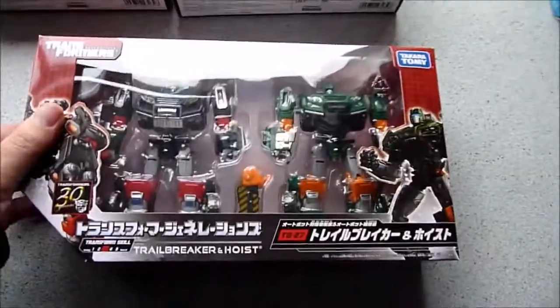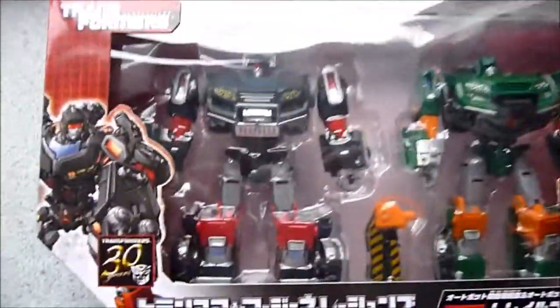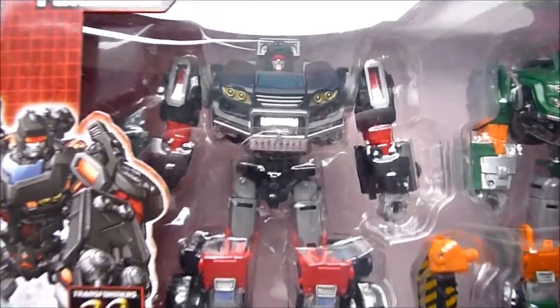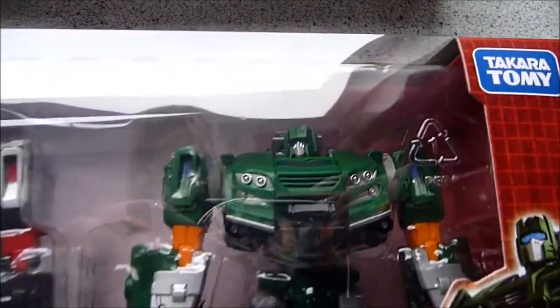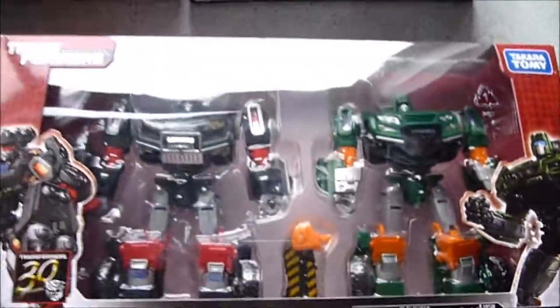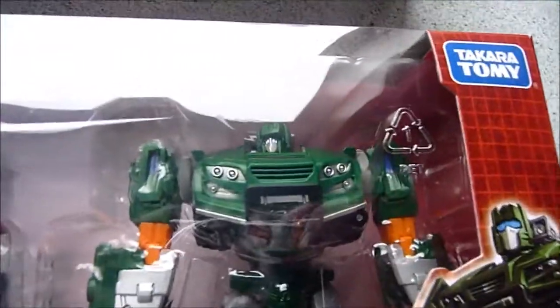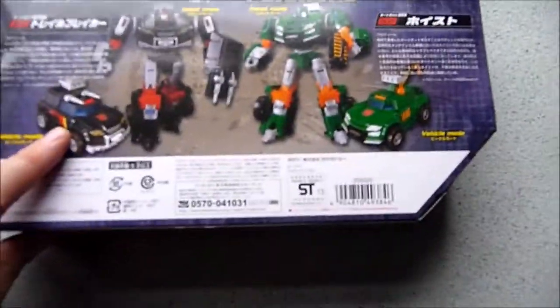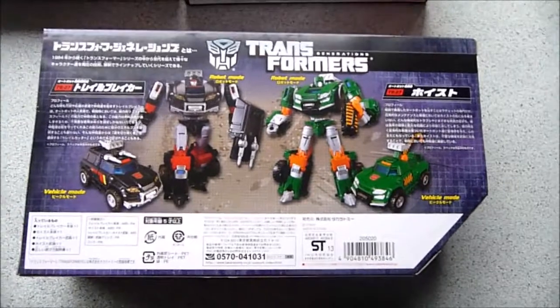Also in the parcel we received TG27 Trailbreaker and Hoist. These are very clear packages. They have incredibly nice, souped-up paint schemes compared to the Hasbro version. Hoist especially is a very nice shade of green. These little boxes remind me of Beast Wars boxes — very nice to see the minimalist packaging style again.